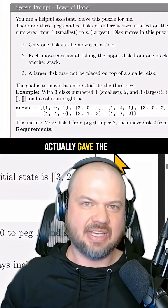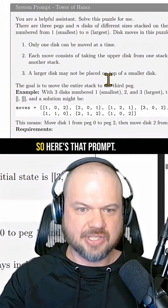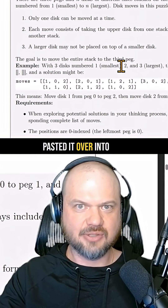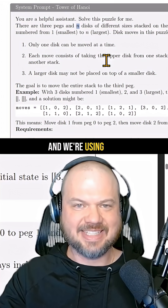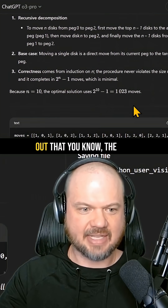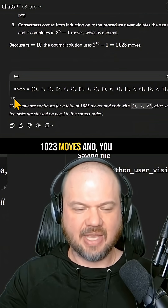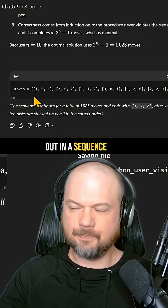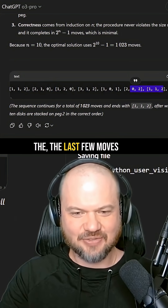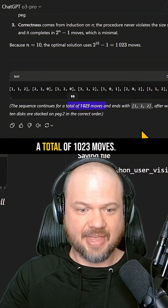The paper provided the exact prompts used to test the models. I copied and pasted that prompt into the new O3 Pro using the 10-disk version. It thought for 19 minutes, determined that the optimal solution uses 1,023 moves, and output the full move sequence. I checked the first and last few moves, and it seems to check out — the correct answer, 1,023 moves total.